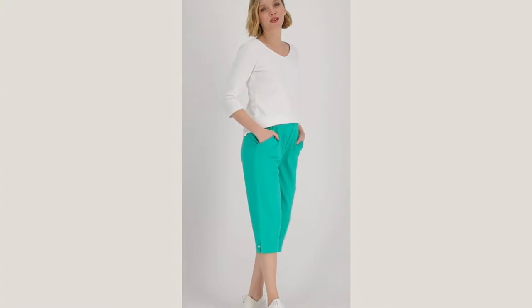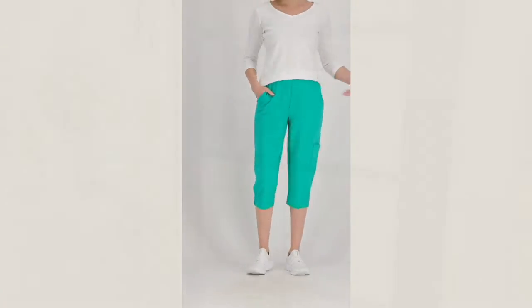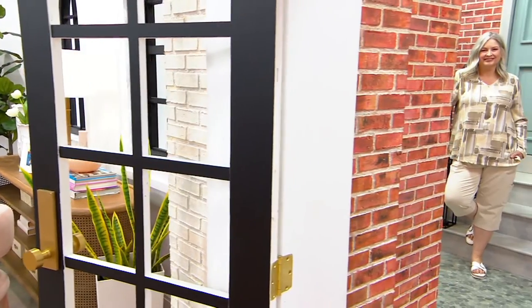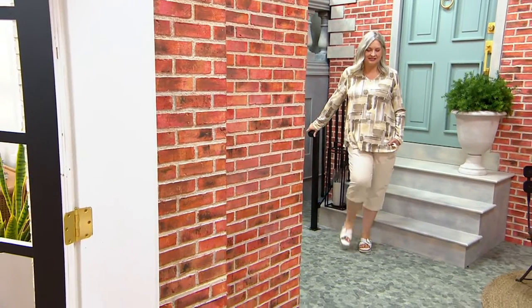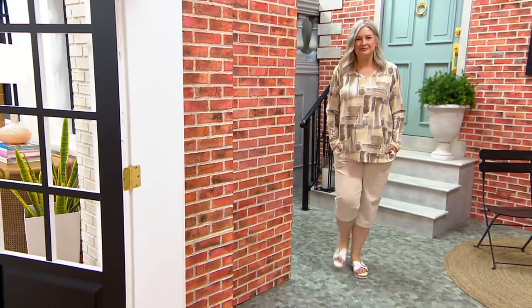We have four easy pays and a buy more and save of $3. Both are going away at the end of the day. Extra extra small through 5X. We are getting really limited in some of our color choices, so let's go through them.